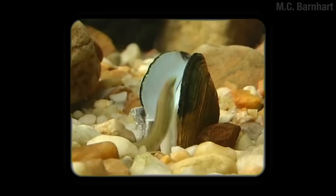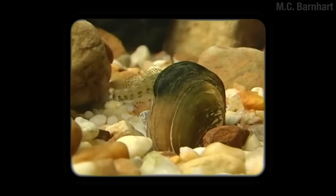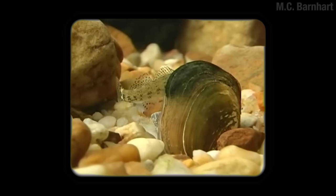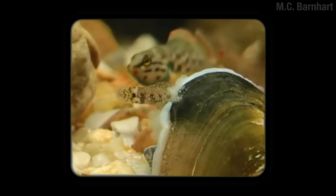A darter fish looks for a morsel — oh sh**. Now I know what you're thinking. You're thinking: I didn't know clams ate fish. Well, first off, that right there is a mussel, and calling it a clam is offensive. And second of all, that's a lady mussel, and what she's doing is squirting baby juice all over that fish's face parts. And by baby juice, I mean juice that's made out of real babies.